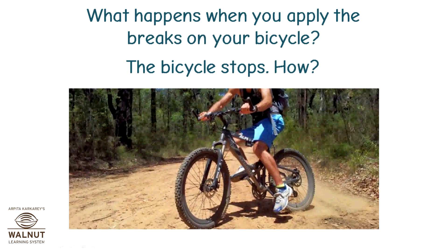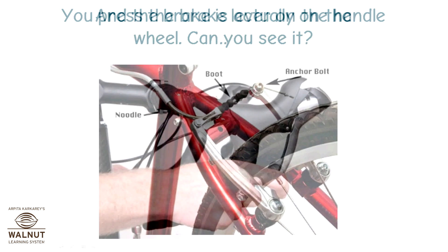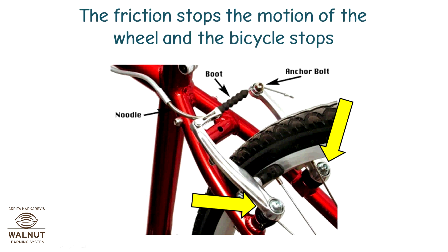What happens when you apply the brakes on your bicycle? The bicycle stops. You press the brake lever on the handle, and the brake is actually on the wheel. Can you see it? When you press the brake lever, the brake presses against the wheel. The friction stops the motion of the wheel and the bicycle stops.